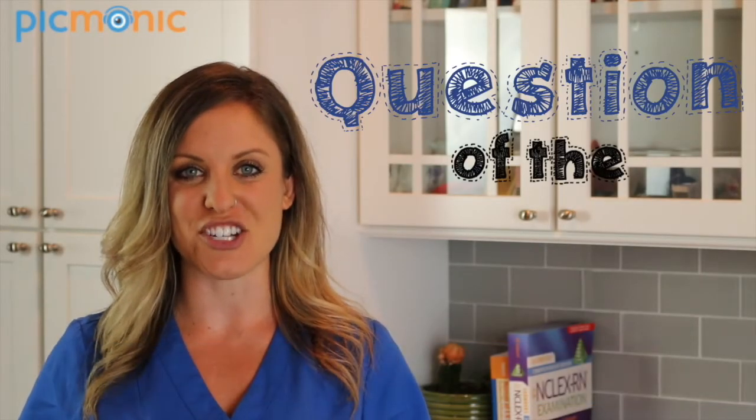Hey everyone, I'm Marley from Picmonic, and today I wanted to talk to you about our Question of the Day. This is a really great resource that we have to help you study for nursing exams and especially the NCLEX.